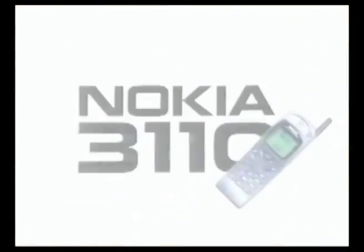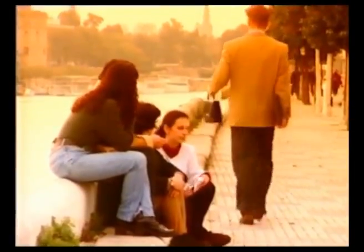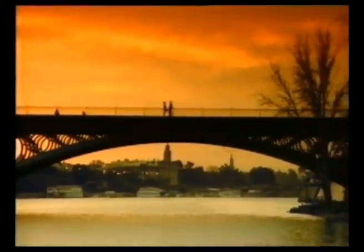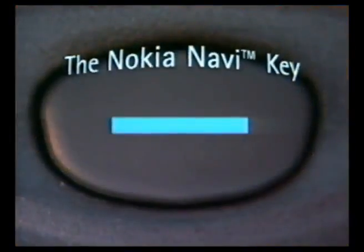To hang up, press the Navi key. The shortest distance between two people is the Nokia 3110. The curved phone that goes straight to the point.